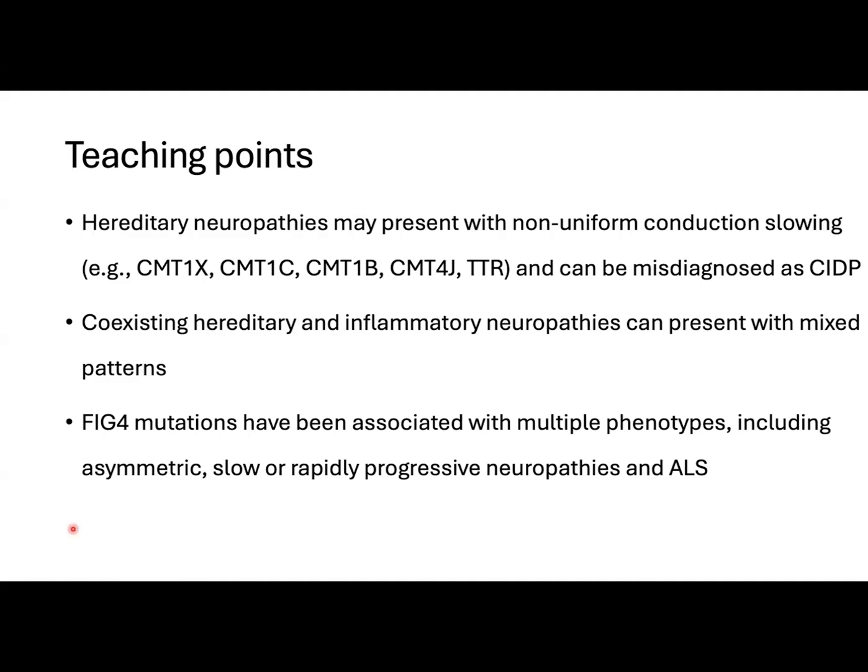Hereditary and acquired neuropathies can coexist and present with unusual electrophysiologic patterns. So in patients showing a rapid or stepwise progression, an acquired neuropathy should be suspected.